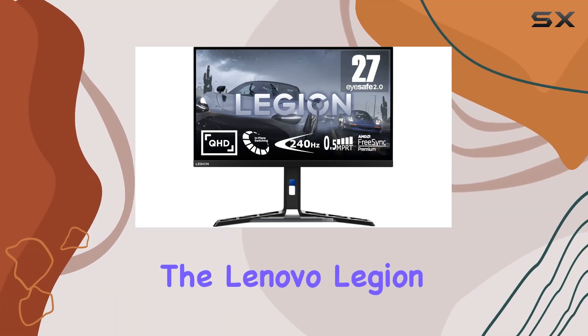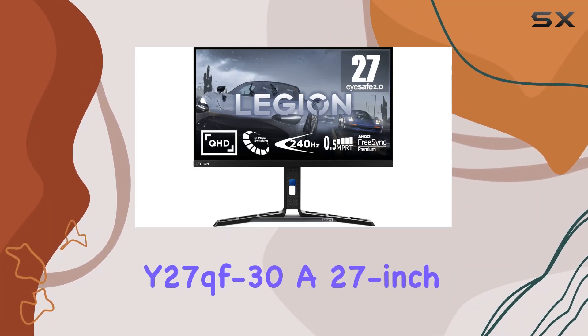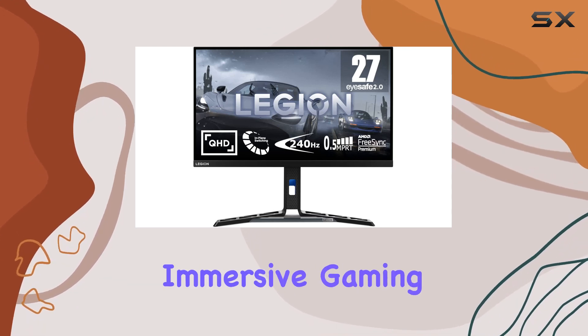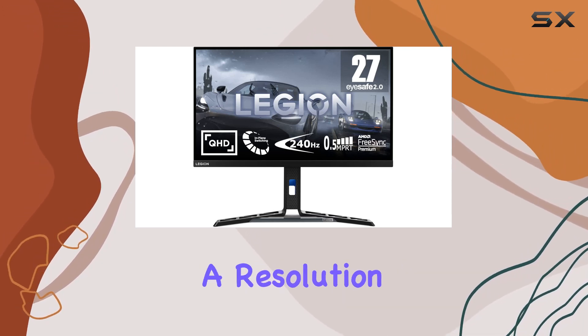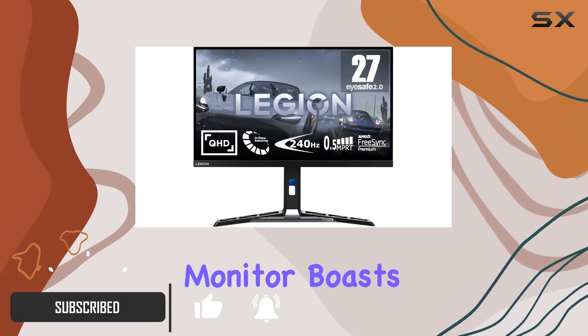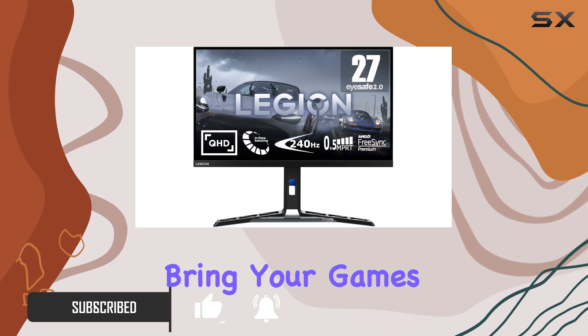Today, we're diving into the Lenovo Legion Y27QF30, a 27-inch Quad HD LED display that promises an immersive gaming experience. With a resolution of 2560x1440 pixels, this monitor boasts crystal-clear visuals that bring your games to life.